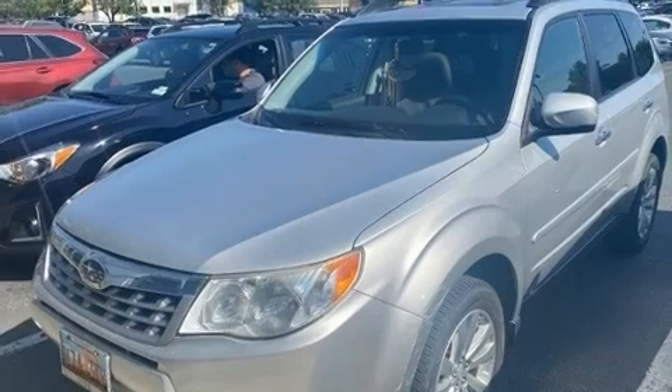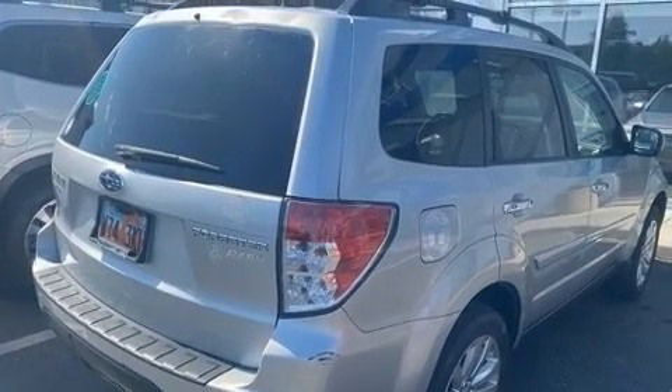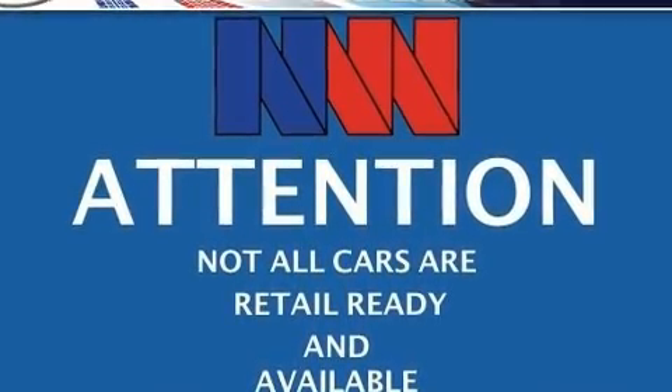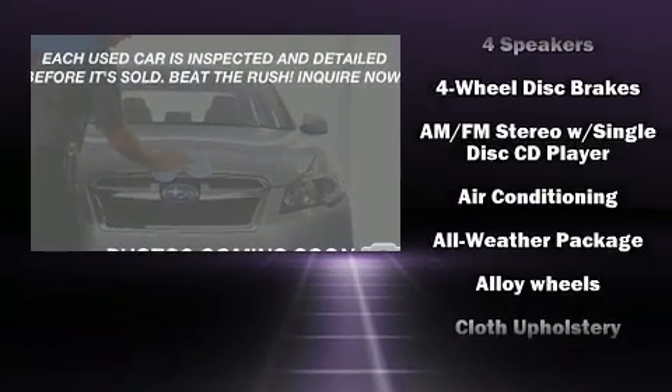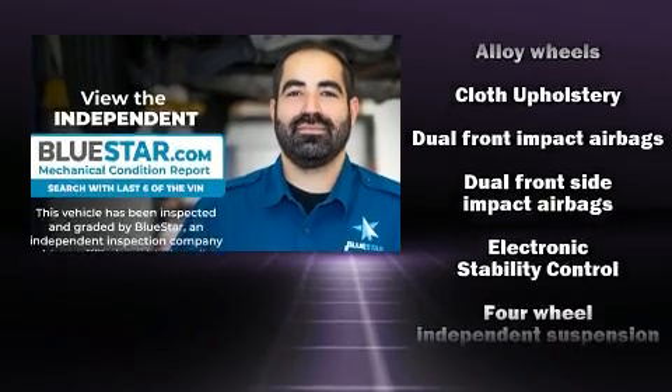Features include all-wheel drive, a rear window wiper, a tachometer, remote keyless entry, and a power moonroof that opens up the cabin to the natural environment. Subaru also prioritized safety and security with features such as dual front impact airbags with occupant sensing.